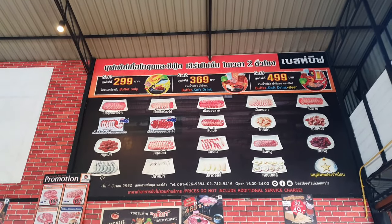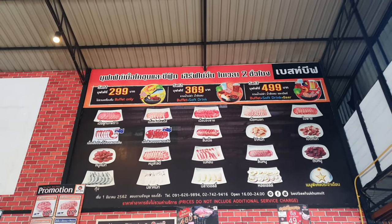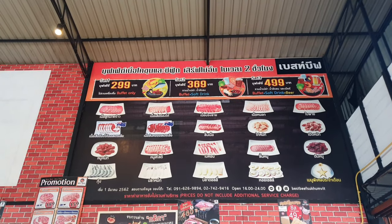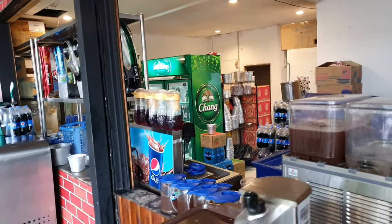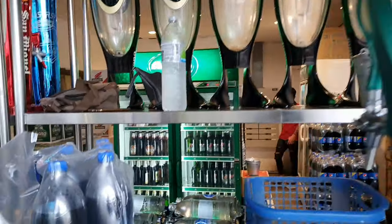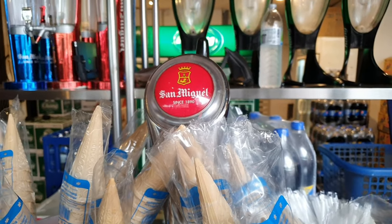So that's the menu in a nutshell. Set one is the buffet only for 299 baht. Set two is the buffet with soft drink for 369 baht. And set four is the buffet with beer and soft drink for 499 baht. Of course you've got your fully stocked bar here — basically local beers, Chang — plenty of beer towers as well. They've got Singha Light or Singha on tap here along with Chang.